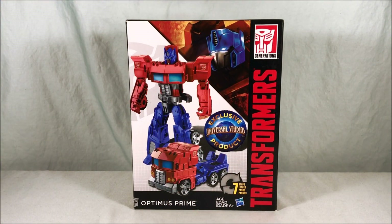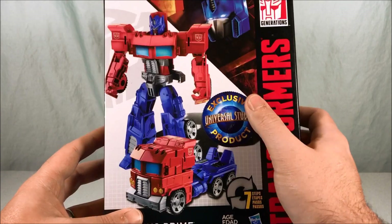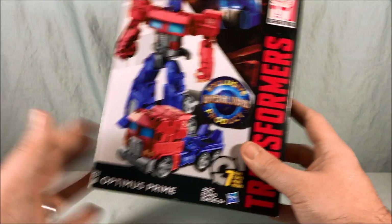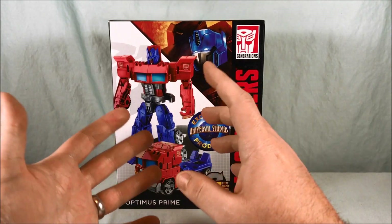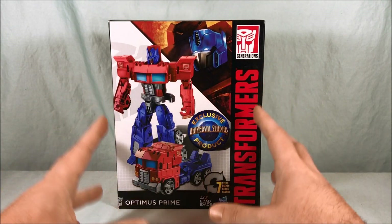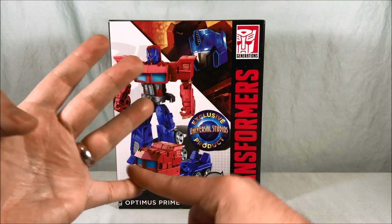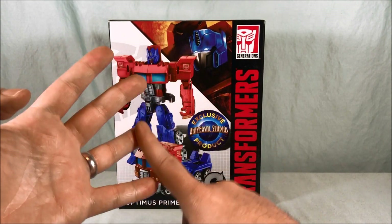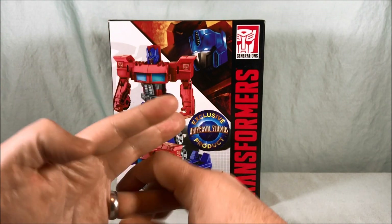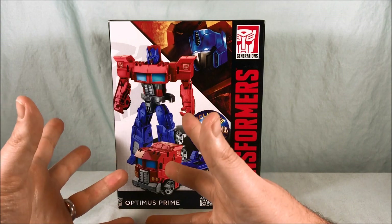Hello everyone and welcome to Longs Toys. Today we'll be taking a look at Cyber Battalion Optimus Prime. As you can see from the big sticker, this is a Universal Studios exclusive product — except, spoiler alert, it's not really. These have made their way to Walgreens. The original four made for Universal Studios are Optimus, Bumblebee, Starscream, and Megatron.